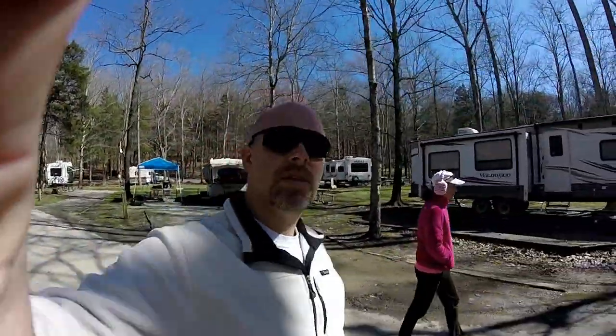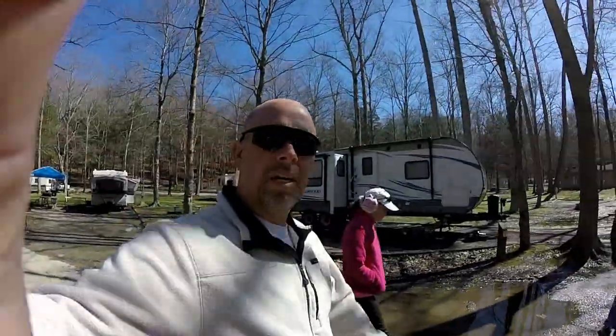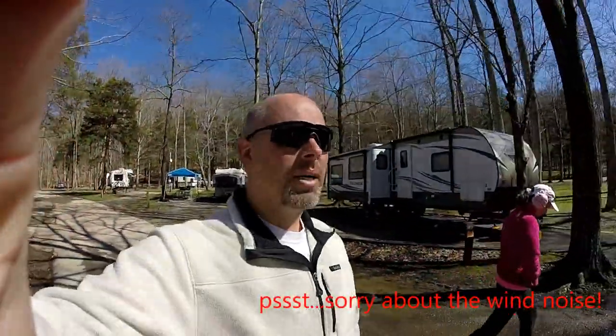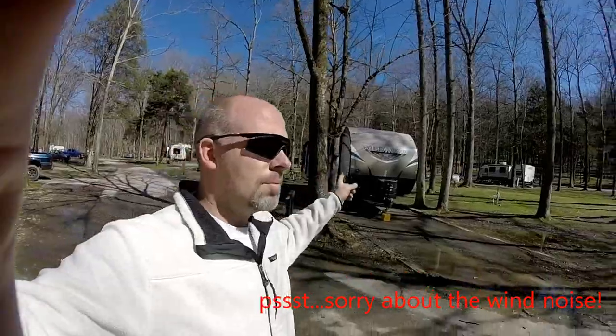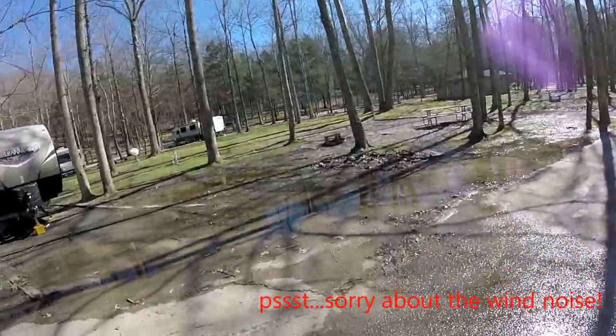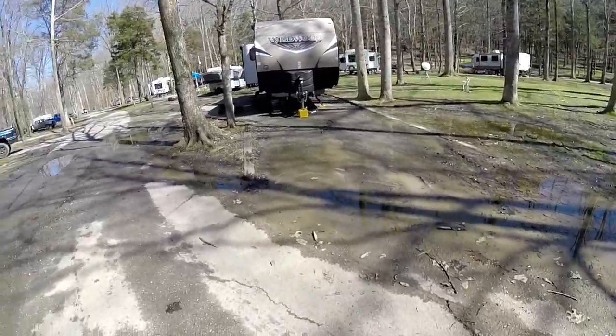So far in Tennessee this year in the month of February we've had about 10 inches of rain, which is extremely high — I think it's the third highest in recorded history. This campground sits pretty low, and there are a lot of sites where there's still standing water. Site 87 here is a good example — there's a load of standing water, so that's something to be mindful of. Ten inches is a lot of rain, but if you're camping in this area, the water builds up, so be aware of that.